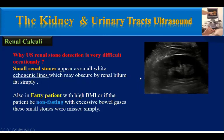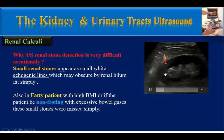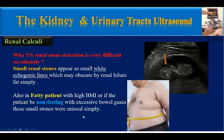Why is ultrasound renal stone detection occasionally very difficult? Small renal stones appear as small white echogenic foci which may be obscured by renal sinus fat simply. Also, in obese patients with high BMI, or if the patient is non-fasting with excessive bowel gases, these small stones can be missed easily.